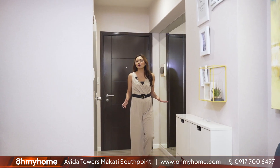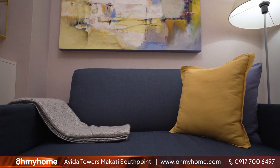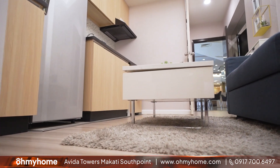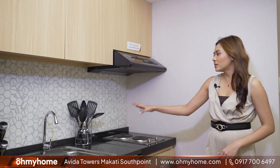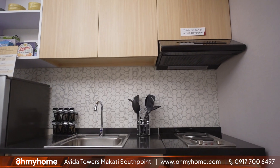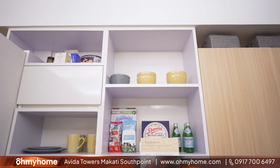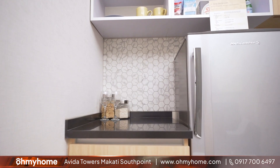From your foyer, we walk into your living and dining area put together — a very functional area where you can relax. Your counter and some cabinets here will actually come with the turnover unit, and you'll get a chance to see that later on in the video when we check out one of the bare units.